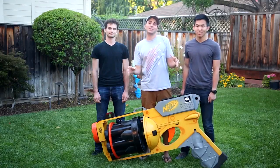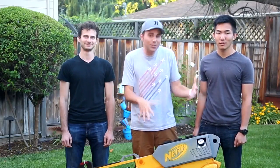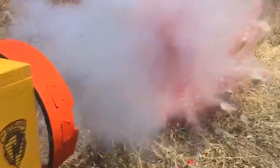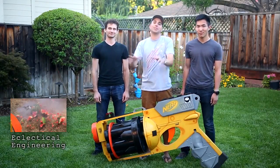A huge thanks to the brains and muscles of Ryan and David for helping to push this project to completion. They actually made a video on their channel covering everything you need to know to build one of these yourself. We also made some modifications to the nerf gun to make it possible to absolutely obliterate watermelons, so go watch that and subscribe to their channel — they're kind of new but they've got some really cool videos in the works.